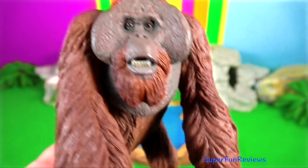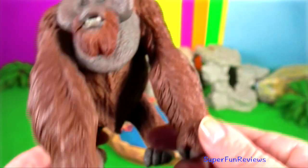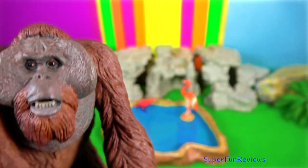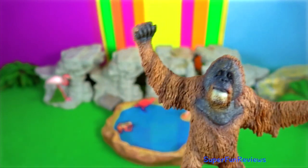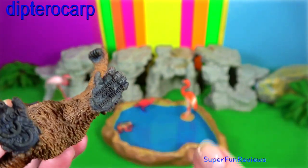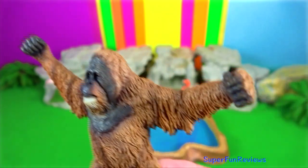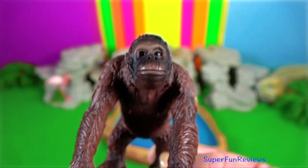Orangutan. Bornean orangutans are arboreal and rarely descend to the ground. They generally live in old growth forests ranging from lowland swampy areas to peat swamps and flood-prone dipterocarp forests, which produce more fruit than dry forests and have a higher density of Bornean orangutans because they migrate depending on fruit availability.